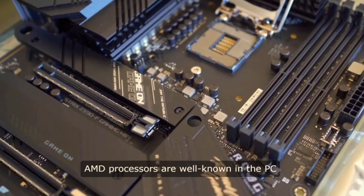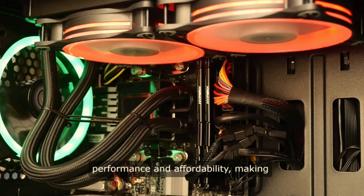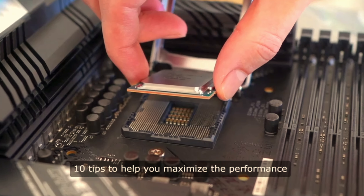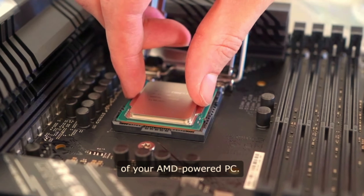AMD processors are well known in the PC enthusiast community for their impressive performance and affordability, making them a popular choice for many users. In this video, we will be sharing 10 tips to help you maximize the performance of your AMD-powered PC.